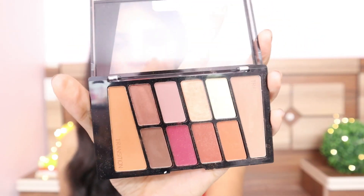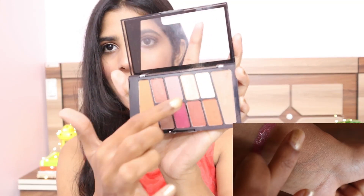The fifth product on my list is the Wet n' Wild eyeshadow palette in the shade Rose in the Air. This is such a versatile palette — you can create so many looks: smoky, glamorous, and glittery. It has two shimmery shades, matte shades, transition shades, and one shade you can also use as a highlighter. I've mentioned this palette in my makeup products under Rs. 300 video, so check that out for swatches. The color and pigmentation at this price is bomb — it is buttery soft, glides on like a dream, and is perfect for beginners.